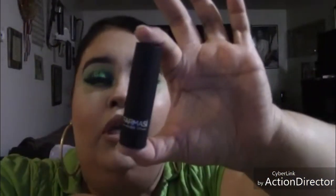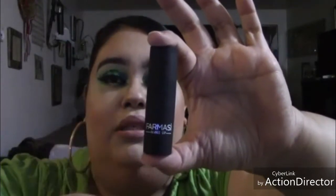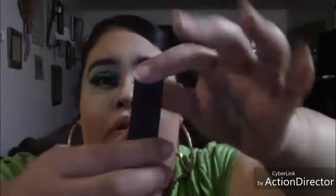Here's one of their matte liquid lipsticks, and this has Vitamin E. This is how it looks. The way you can tell it's matte is because the case is matte — it doesn't have a shiny cover. This is the lipstick right here. I'm not sure if these are all the same shade — that one is brown.